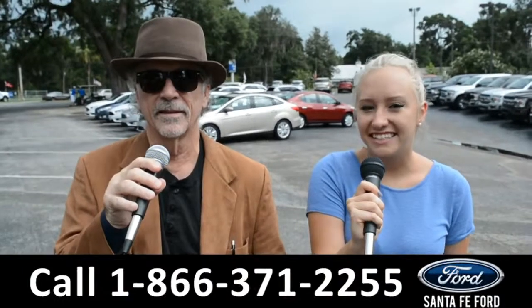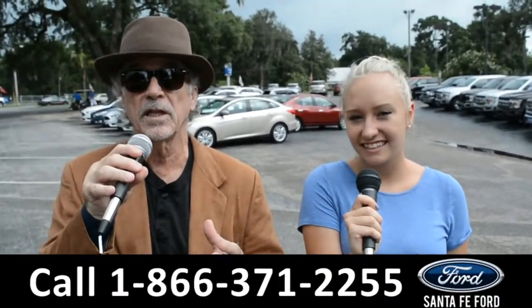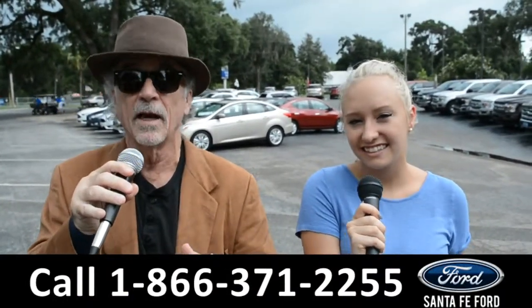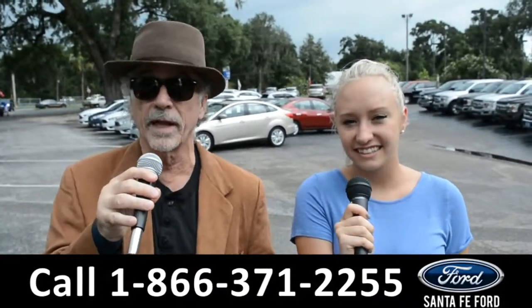Hey, this is Randy and this is Alyssa. Santafeford.com, Gainesville's premier Ford dealer where we have hundreds of cars, trucks, and SUVs. If Ford makes it, we've got it. Stay tuned — right now Alyssa is going to give us a closer look at one of our brand new Fords.